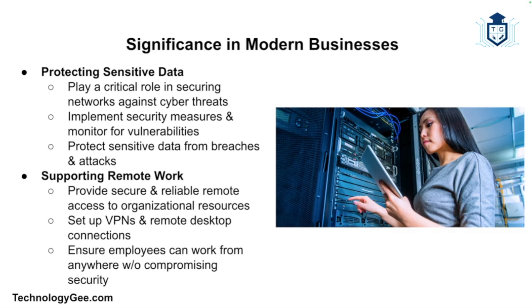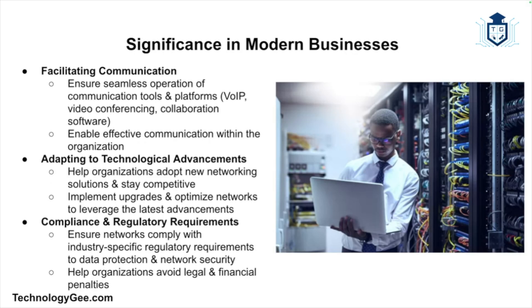Network support technicians play a critical role in securing networks against cyber threats, implementing security measures and monitoring for vulnerabilities to protect sensitive data from breaches and attacks. With the rise of remote work, they are also essential in providing secure and reliable remote access by setting up VPNs and remote desktop connections. Additionally, modern businesses rely on communication tools like VoIP, video conferencing, and collaboration software, and network support technicians ensure these tools work seamlessly.